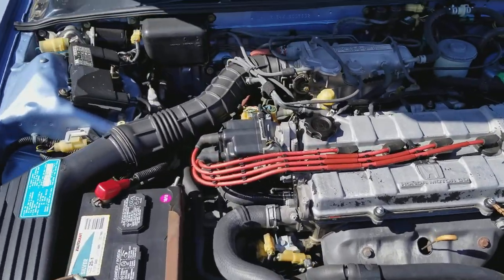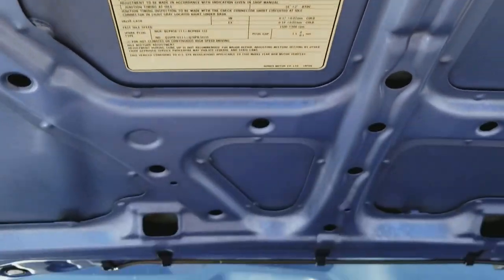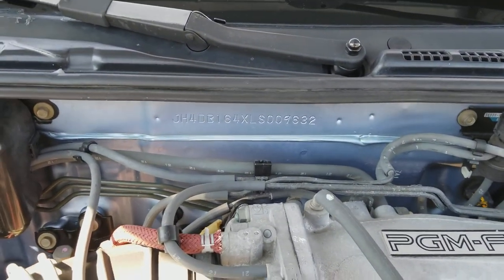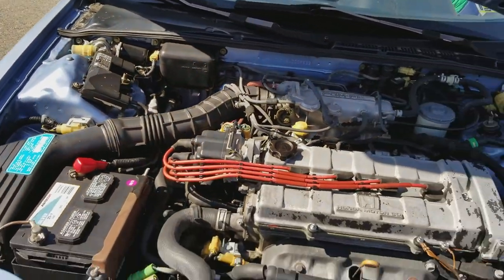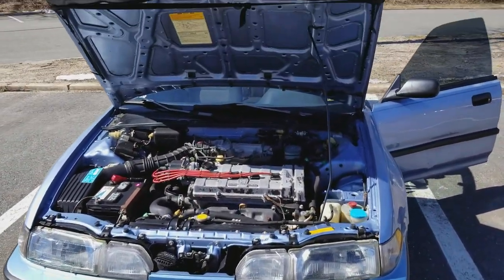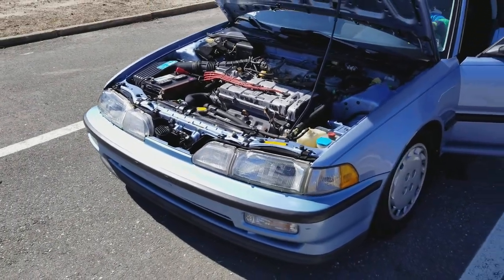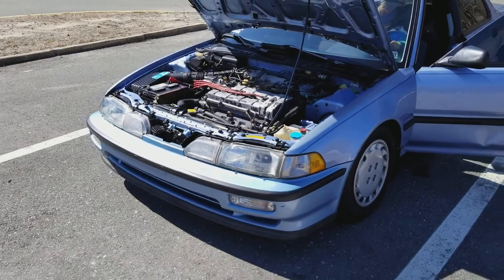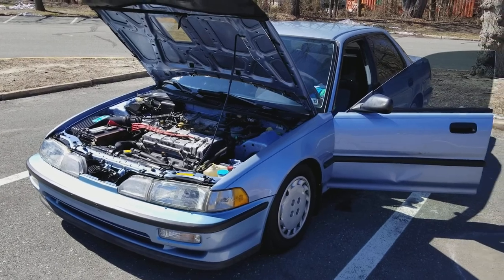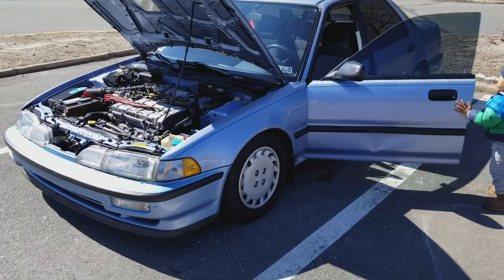That's pretty much it right there — pretty clean car. I'm probably gonna do a DB1 build. I'm gonna upload some more videos as time goes by. That's my 1990 Acura Integra RS. I'm the third owner now — came from an old guy who had it since day one, bought it from the dealership in 1990. Some young kid found it and bought it off him, and I just bought it off the young kid yesterday.